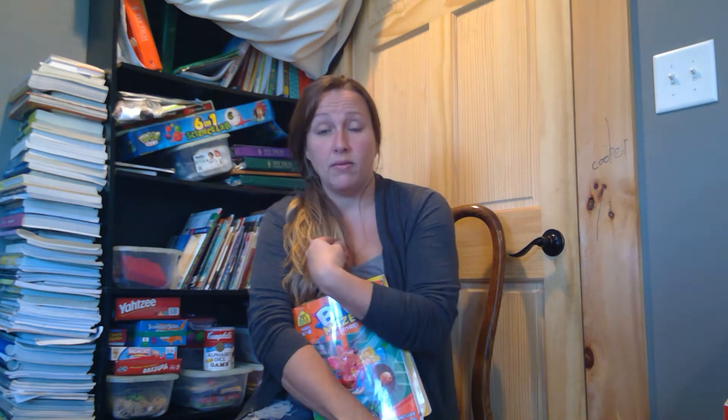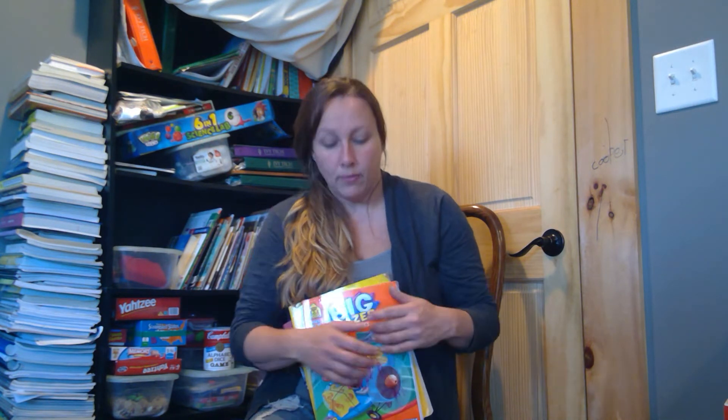We did homeschool ourselves at home with books, plus iPads and computers to help. If they had a problem I couldn't help with, they could get online — there were free programs with video. Khan Academy is great for math: you type in what chapter they're working on, a video pulls up showing step-by-step how to do the problems, and they can pause and rewind.